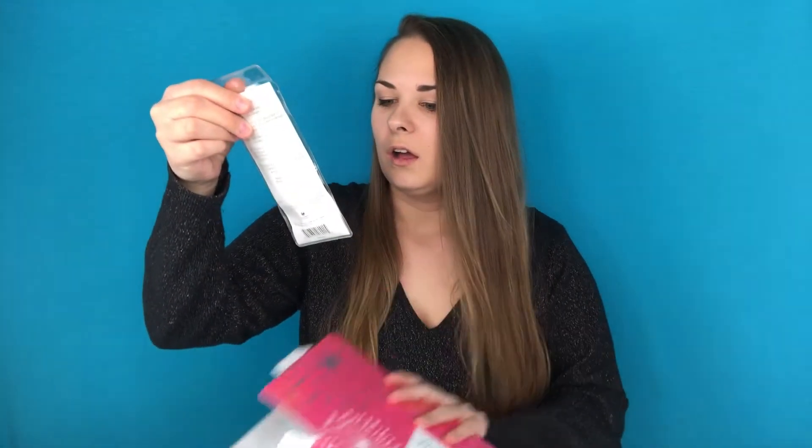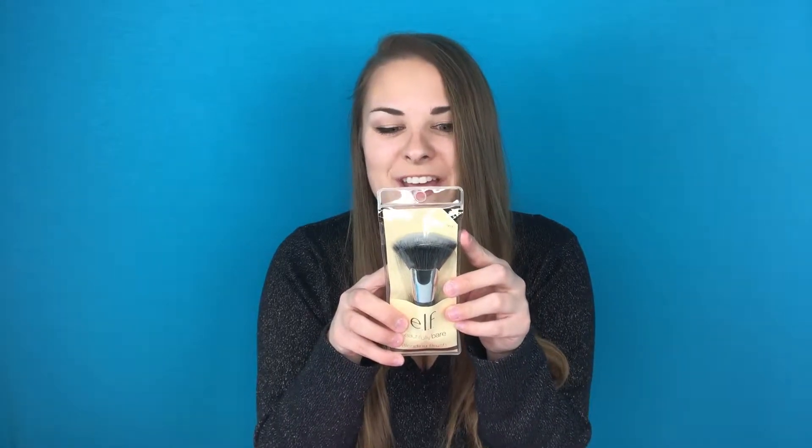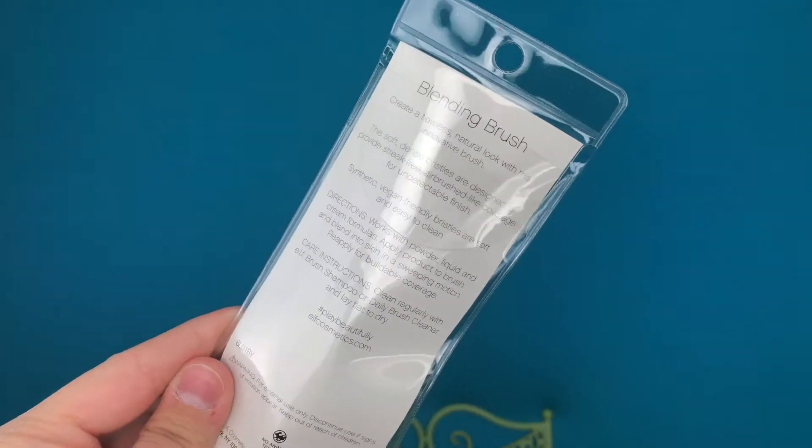Let's move on to item number three. We got this e.l.f. Beautiful Bare Blending Brush. That's really exciting, and it says this is a new brush that will create a flawless, natural look with this innovative brush. I've been really wanting a new blending brush. If you've watched my everyday makeup, you would probably realize that I use a lot of the e.l.f. brushes, so this is pretty cool to add to my collection. This is a synthetic vegan-friendly brush — thumbs up for vegan-friendly brushes.